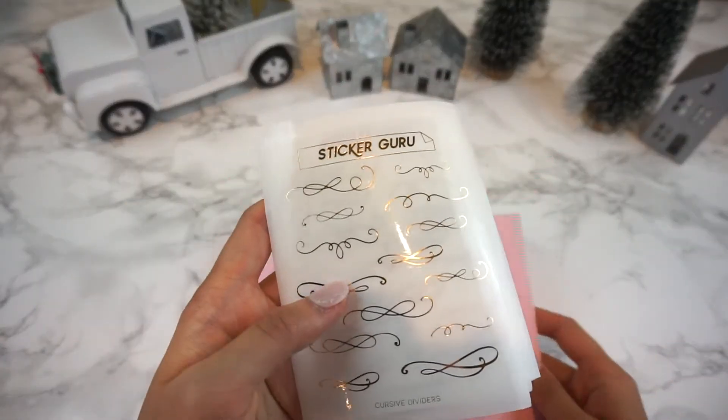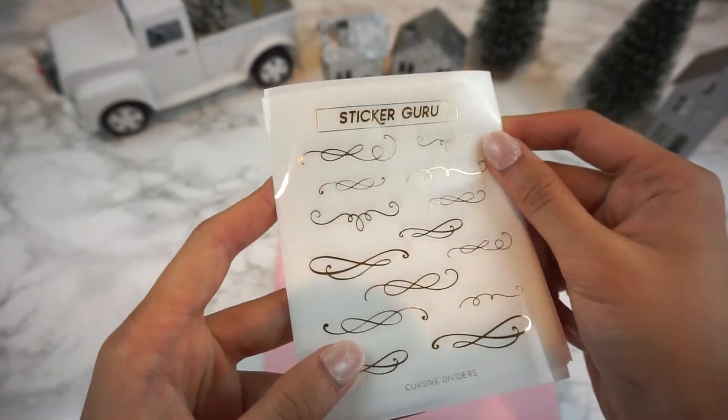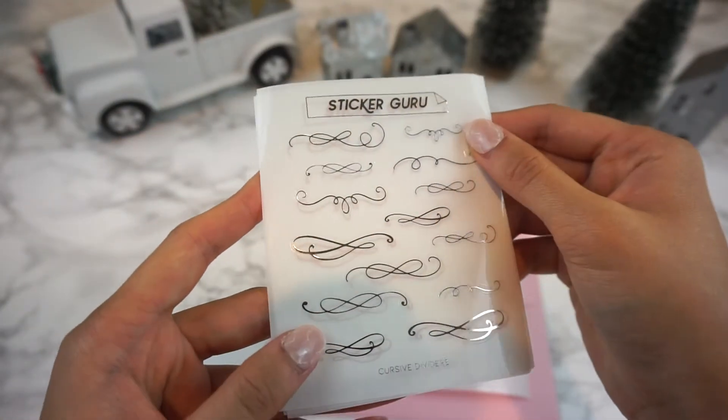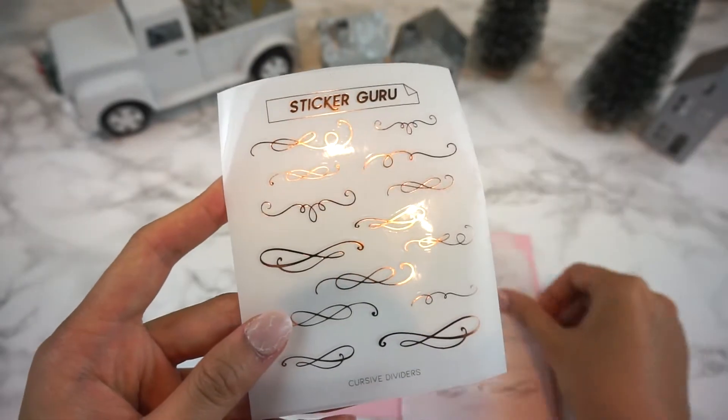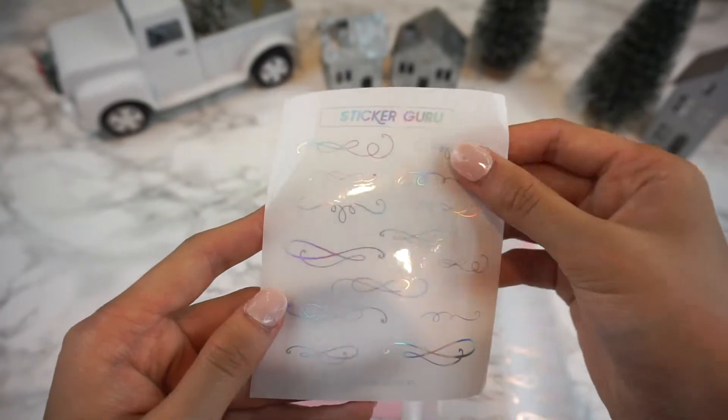And now on to day five which has even more foiled stickers. These come in gold, rose gold, silver, and holographic. These cursive dividers I feel like fit any spread perfectly — they just add a touch of glam to any spread.